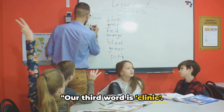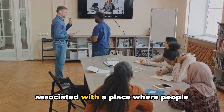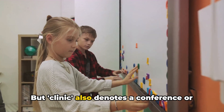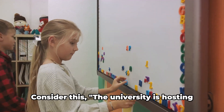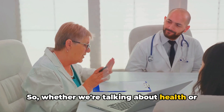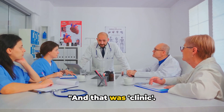Our third word is clinic. What comes to mind when you hear it? Primarily, clinic is a noun often associated with a place where people receive medical treatment. For instance, I have an appointment at the dental clinic. But clinic also denotes a conference or short course on a specific subject. Consider this: the university is hosting a writing clinic this weekend. So whether we're talking about health or honing a skill, clinic is a place where problems are addressed and solutions are found. And that was clinic.